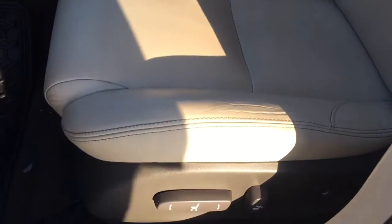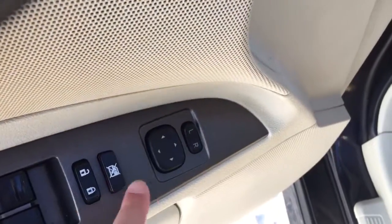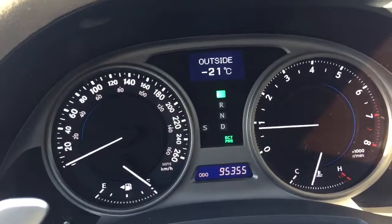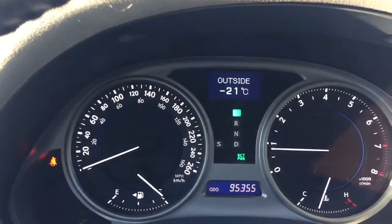For the interior, it comes with beige leather seats. They also come with power seats with power lower back supports, power windows, power door locks, and power side mirrors. This unit only has 95,355 kilometers.